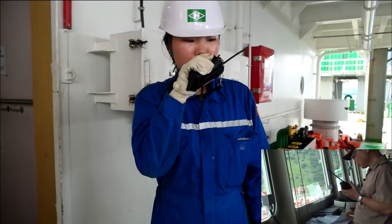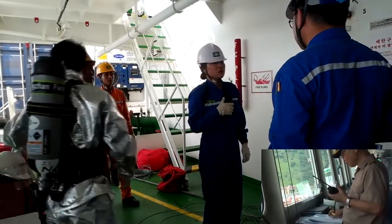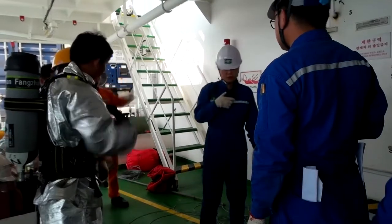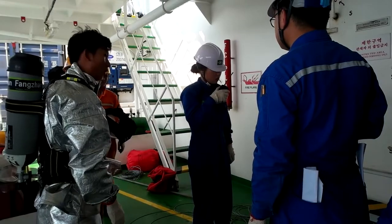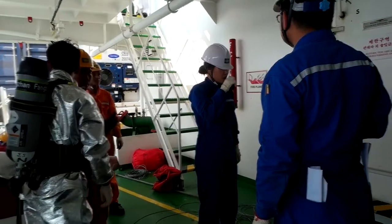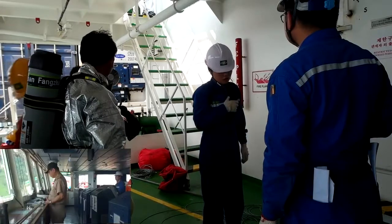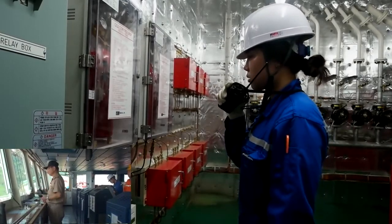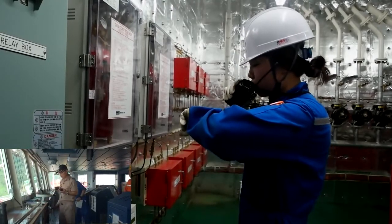The on-scene commander reports the fire as spreading, and the captain instructs to prepare the CO2 system. Before releasing the CO2 system, the on-scene commander checks that all personnel have escaped from the fire zone and ventilation is closed, then reports to bridge. Finally, the captain instructs to release the CO2 system, the on-scene commander releases it, and reports the CO2 release time.